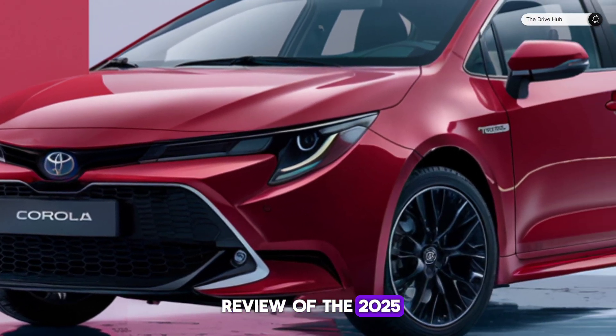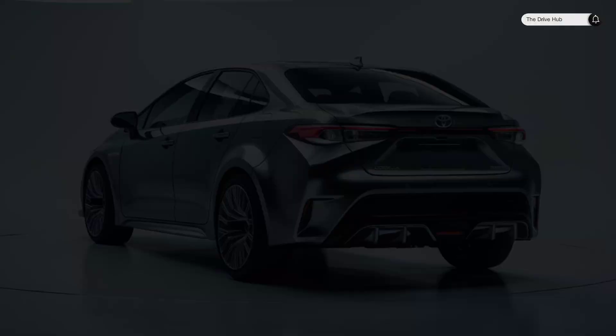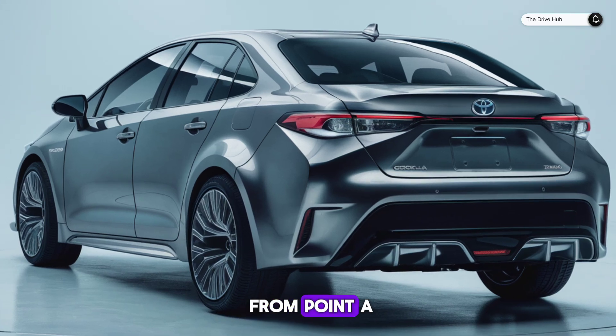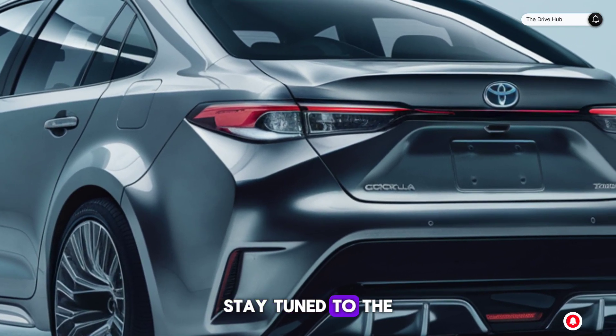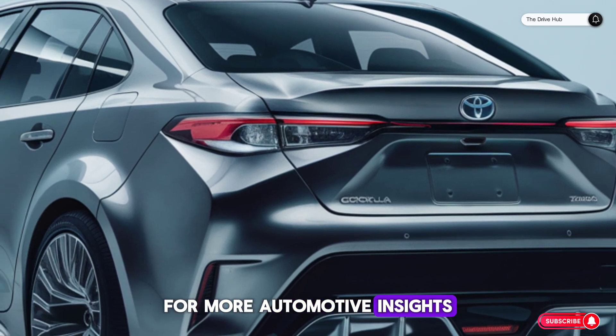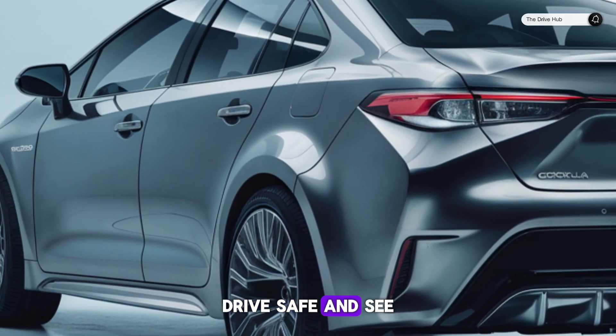That wraps up our review of the 2025 Toyota Corolla — a car that's not just about getting you from point A to B, but about enhancing every moment of the journey. Stay tuned to the Drive Hub for more automotive insights and reviews. Drive safe, and see you on the next one.